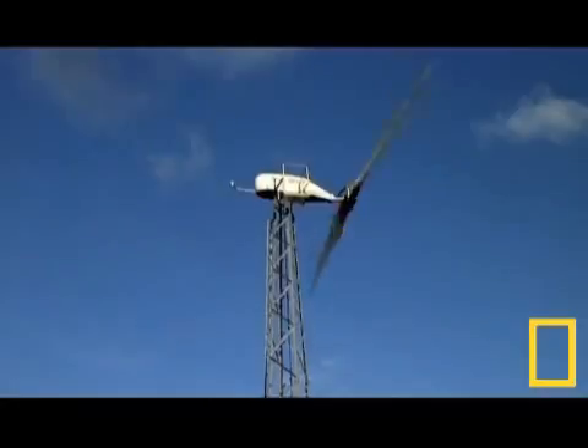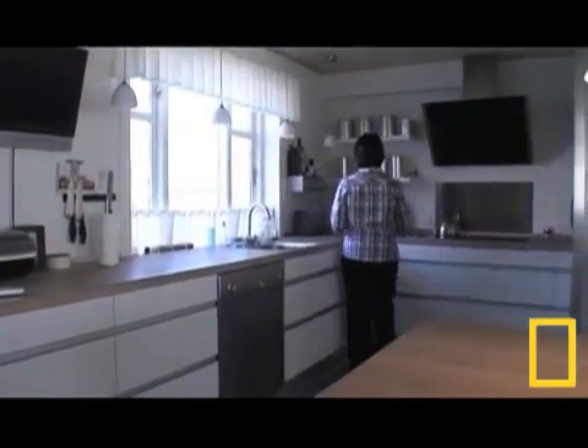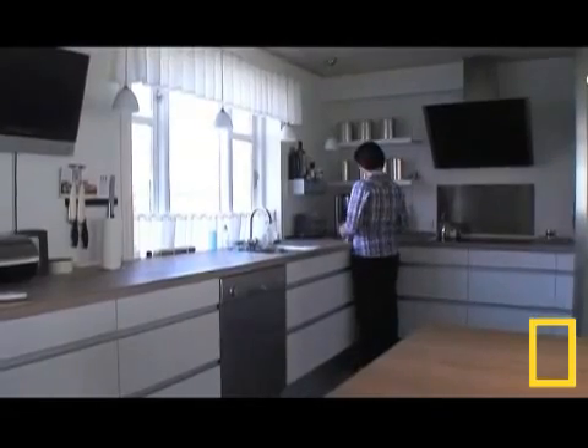Now we produce electricity without producing carbon dioxide. It feels right to take our little part of the responsibility of getting a better environment.